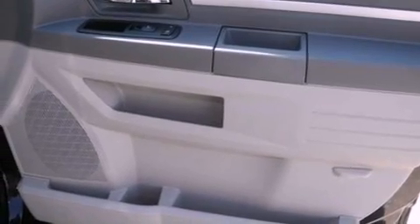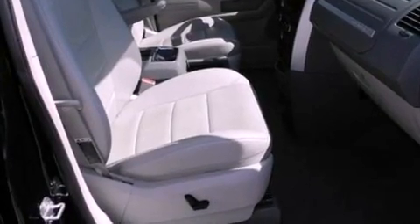Additional features include privacy glass, an anti-lock braking system, front and rear reading lights, and a rear spoiler.